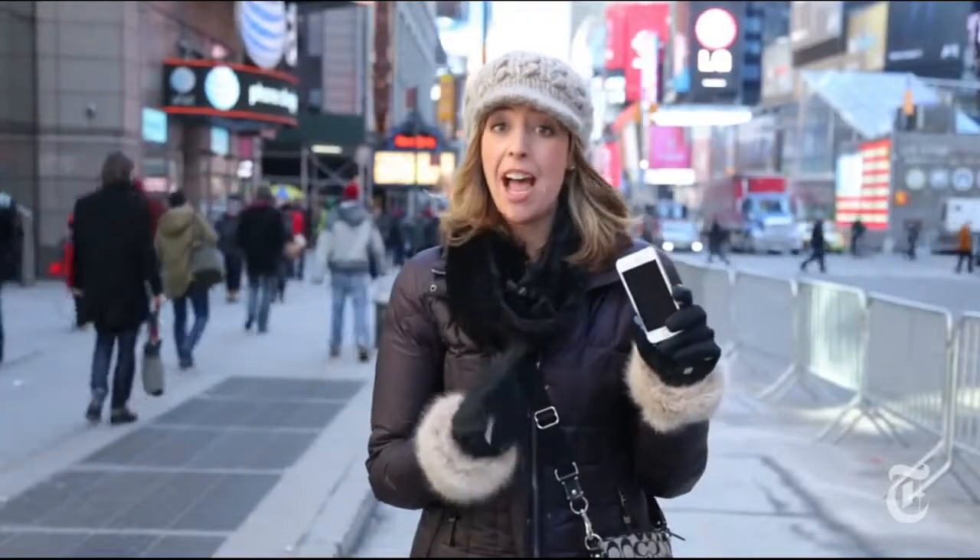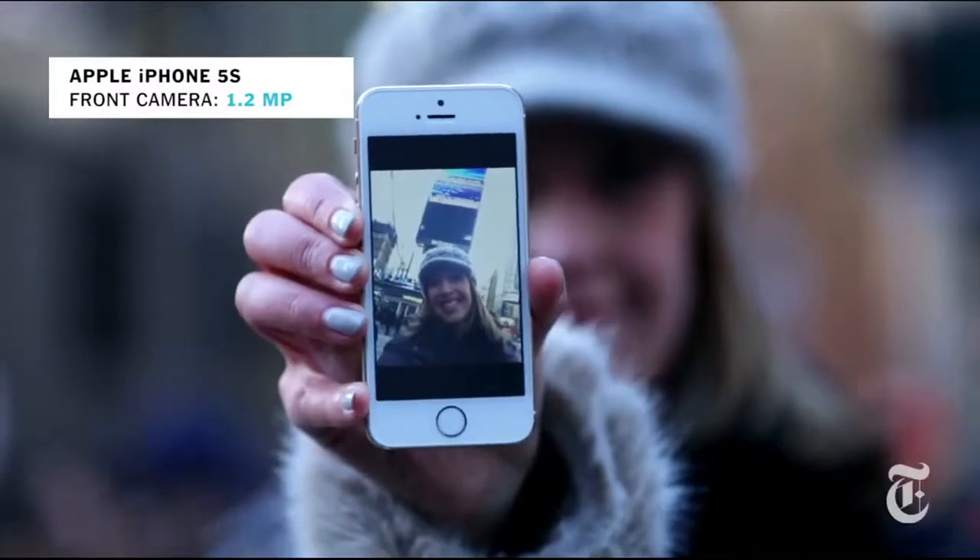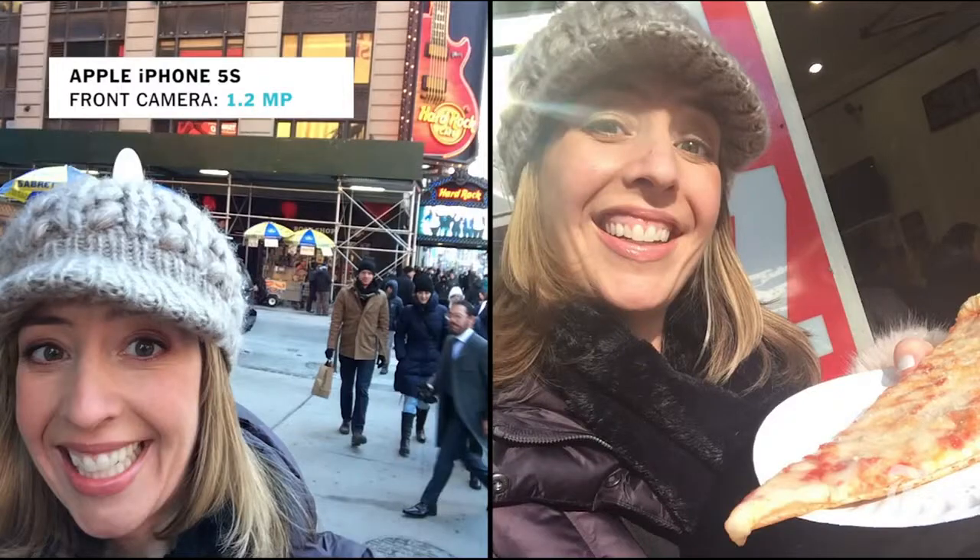First up, the iPhone 5S. Now the front-facing camera on this phone is just 1.2 megapixels, which is basically nothing. But megapixels aren't everything — the sensor and the optics make a big difference in how the camera actually performs.